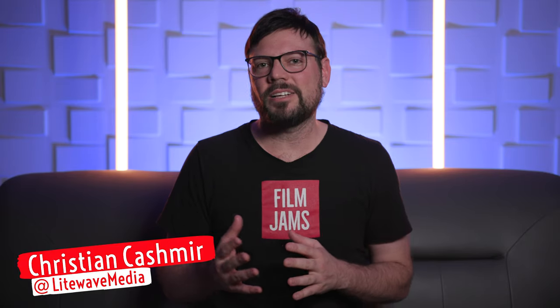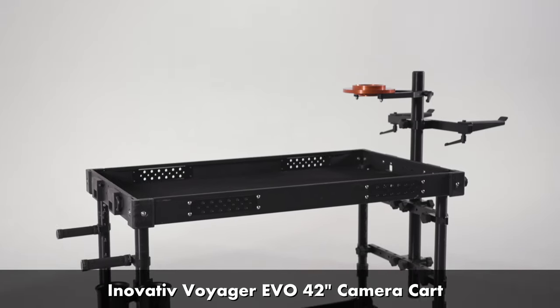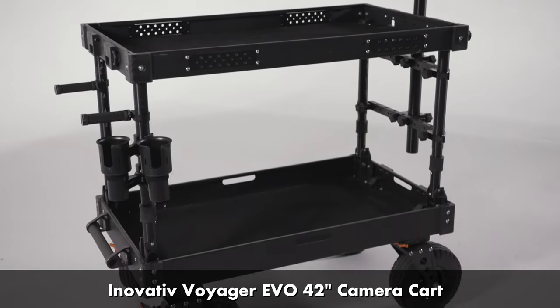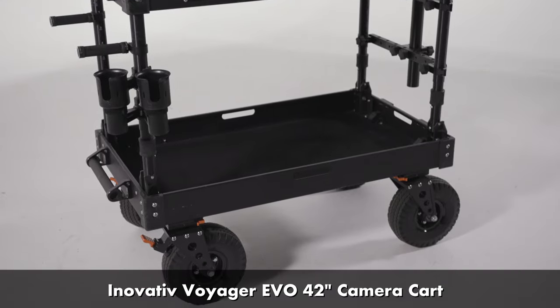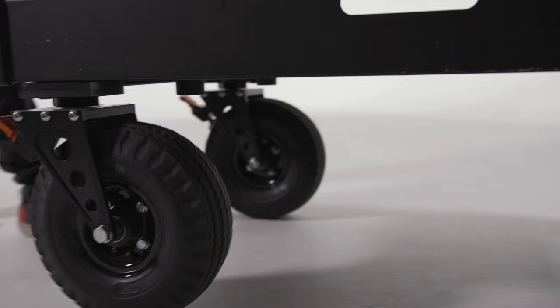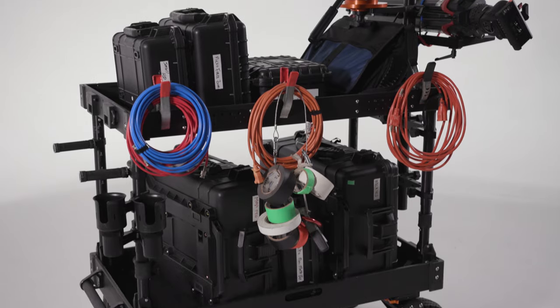What's up Filmjammers! This week we're taking a look at what may be one of my favorite pieces of gear I've added to my kit in the last year — the Innovative Voyager EVO 42-inch camera cart. We saw these carts at NAB last year and I was instantly enamored with its sleek design, the smooth rolling wheels, and its girthy construction. It's hard to imagine anything else carrying around my gear on set. So is it the ultimate camera cart for filmmaking? Let's find out.